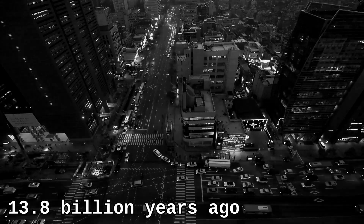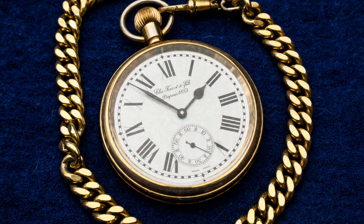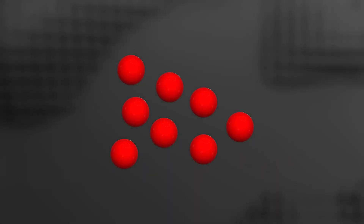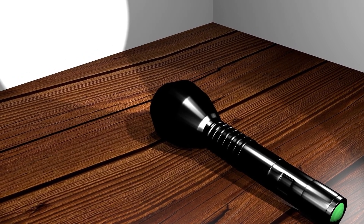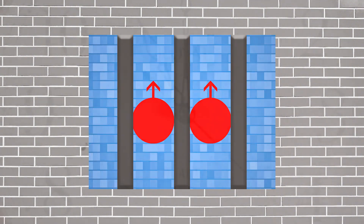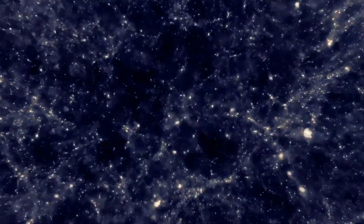13.8 billion years ago, a massively hot and dense event named the Big Bang took place. Within the first fraction of a second, photons of light began appearing — except those photons weren't free to move, not yet at least. They were prisoners, and had to wait 380,000 years in order to be able to move.